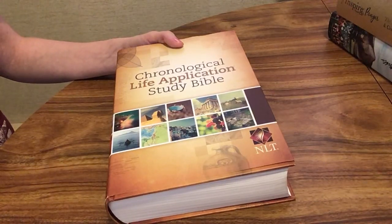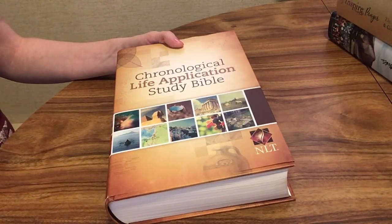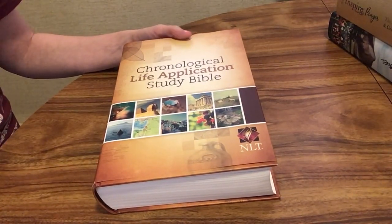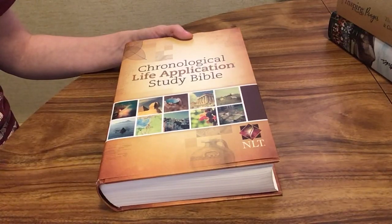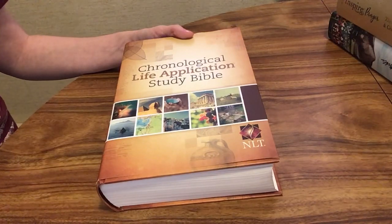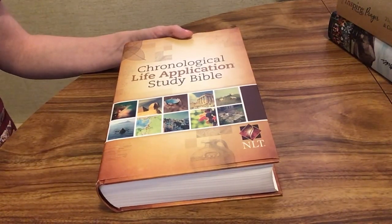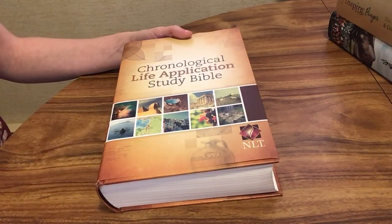Another tip is to start in the New Testament. Sometimes it's easier to understand and read through the New Testament. The Old Testament is equally important — I'm not saying otherwise — but if you're new to the Bible or having trouble understanding and engaging with it, the New Testament might be a good place to start, particularly the book of John. You can read about the life of Jesus or any of the Gospels. The book of Romans is also really beneficial because it outlines the whole Christian faith.